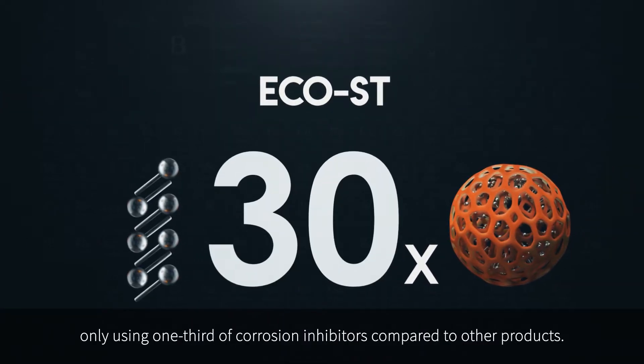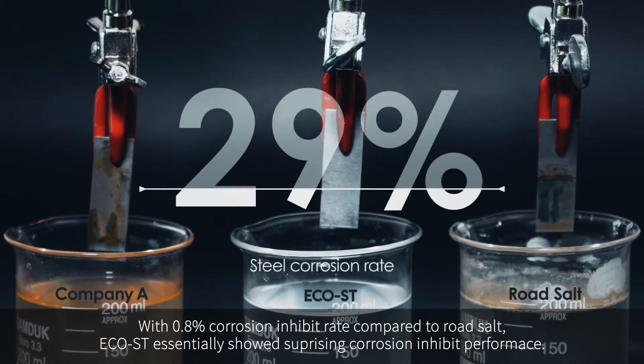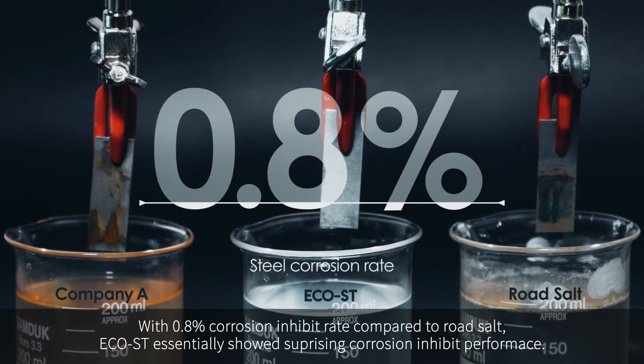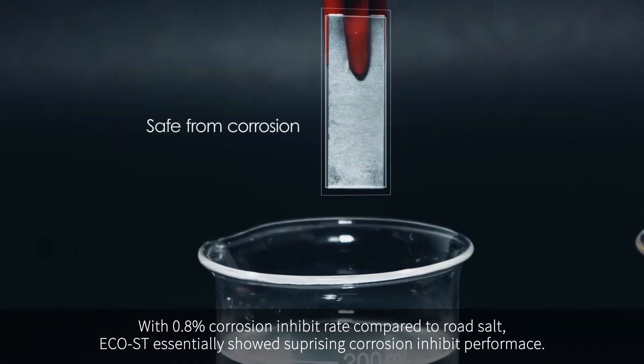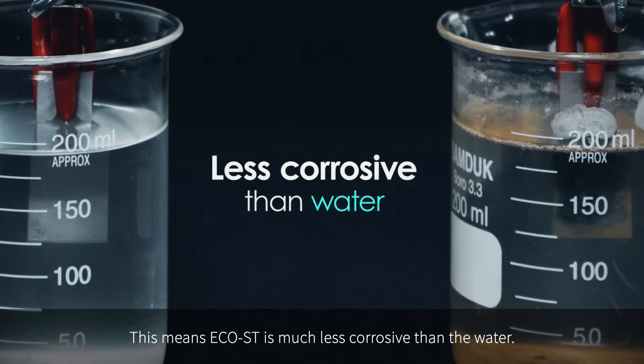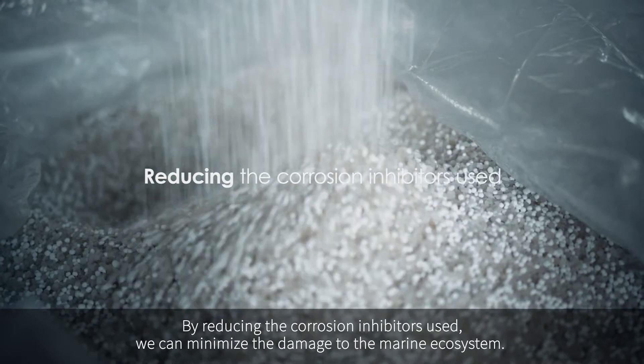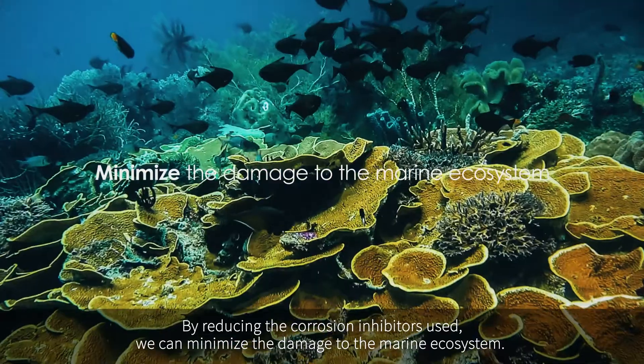By utilizing the storage-release mechanism, Echoist is 30 times more efficient in corrosion inhibit rates, using only one-third of corrosion inhibitors compared to other products. With a 0.8 corrosion inhibit rate compared to road salt, Echoist essentially showed surprising corrosion inhibit performance — meaning Echoist is much less corrosive than water. By reducing the corrosion inhibitors used, we can minimize the damage to the marine ecosystem.